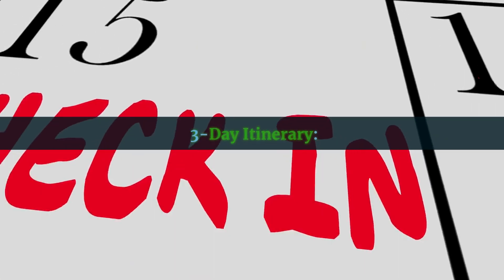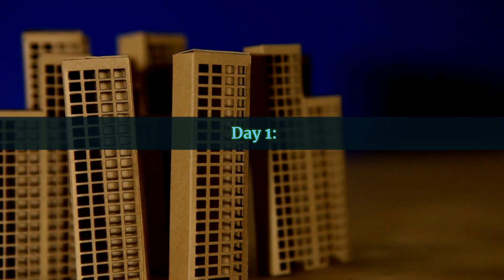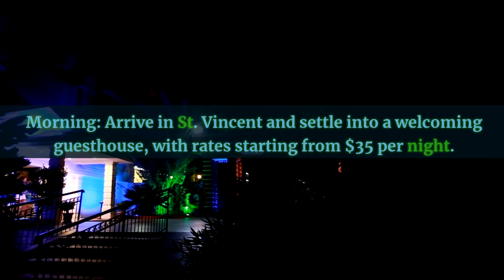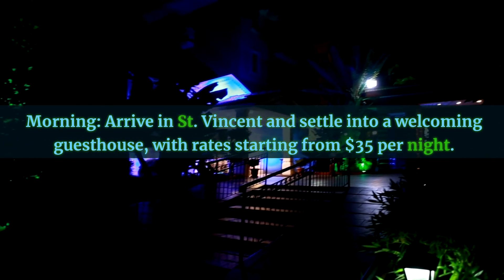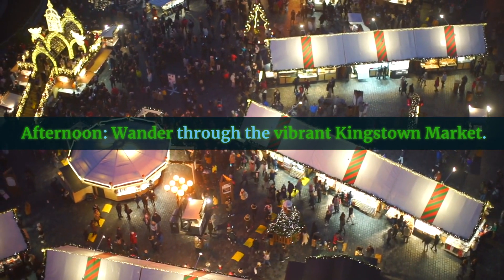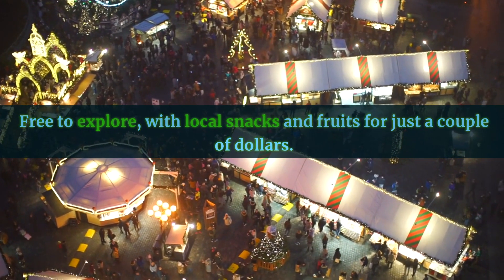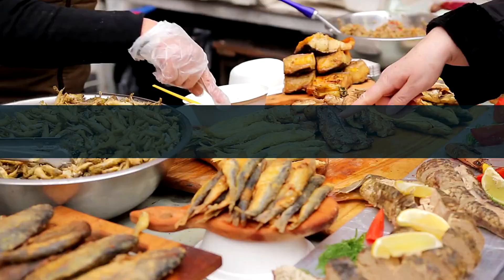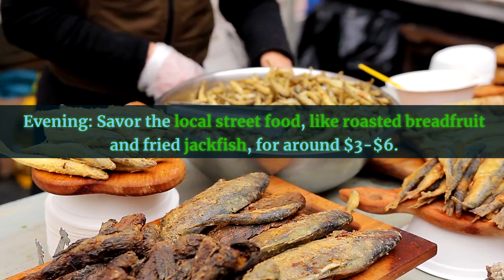Three-Day Itinerary. Day One: Morning — arrive in St. Vincent and settle into a welcoming guesthouse with rates starting from $35 per night. Afternoon — wander through the vibrant Kingstown Market, free to explore, with local snacks and fruits for just a couple of dollars. Evening — savor local street food like roasted breadfruit and fried jackfish for around $3.06.